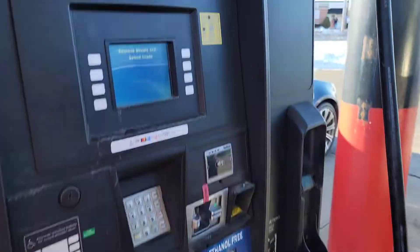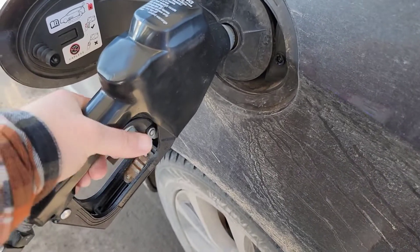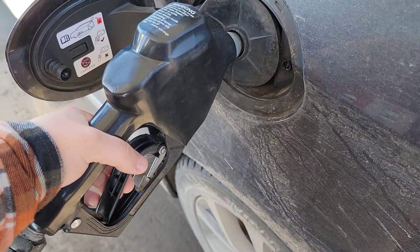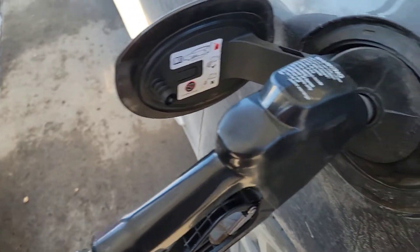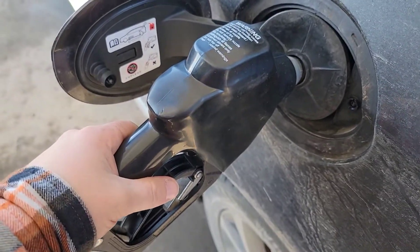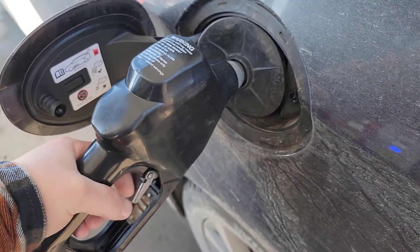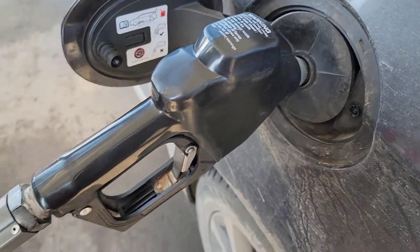Alright, so you've put your stuff in, ready to pay for your overpriced gas, and you go to pump it. You've got to hit what kind of fuel you want, unless you're an idiot like me and don't. Alright, so what you do is you go to start the pump.